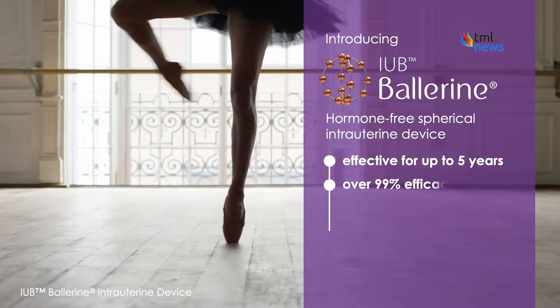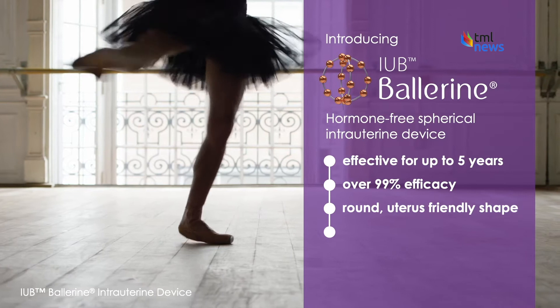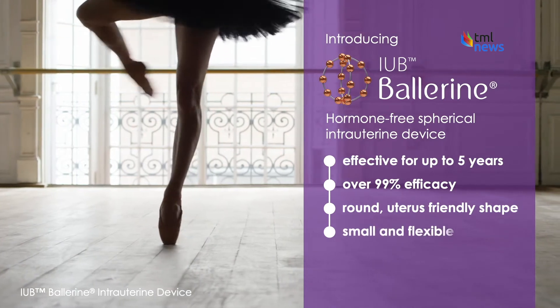It's 99% effective in preventing pregnancies for a period of five years, and can easily be removed at any time.